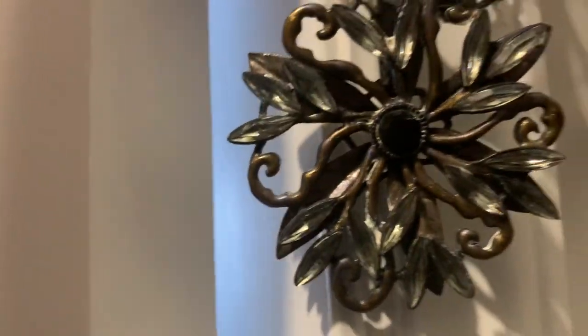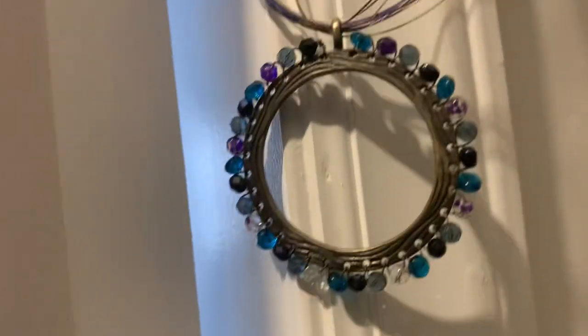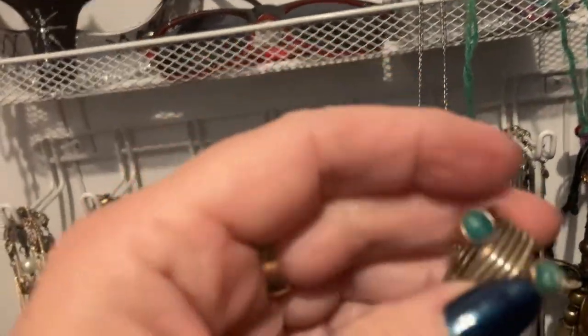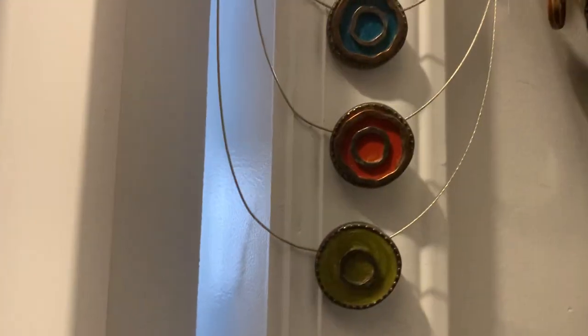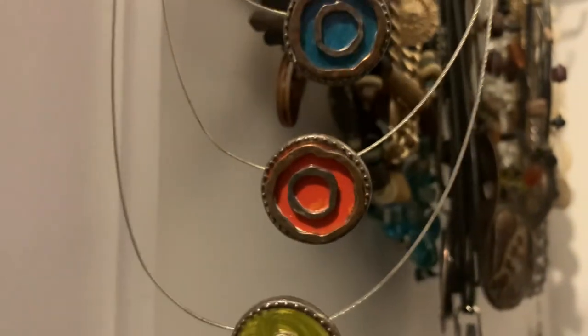I have a brown suede jacket that this goes with — I wear it for some Thanksgivings. This is Chico's. And this is Chico's — very simple. I think now, because of my age, simple is where I'm leaning. This is from Shop HQ — real silver. And this is my all-time favorite. I have repaired this so many times — this is Chico's. I have a top that goes with this, and I actually took a magic marker and refreshed the orange on there. Yeah, that's my all-time favorite.